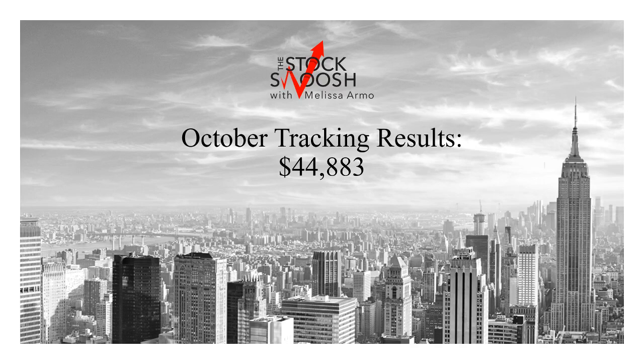Hello there everyone and welcome. This is Melissa Arma with the Stock Swoosh Review and October tracking results for an advanced trader. If you were in the live trading room and took all the trades I called live — I call them every day in the room. The room is open 8:30 to 10:30 Eastern Time. You must be a Golden Gap course student to join the trading room.